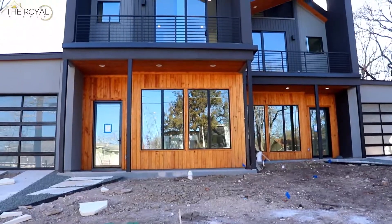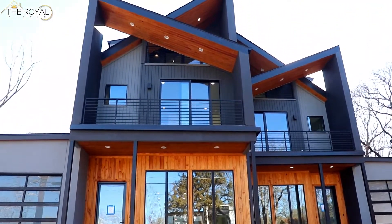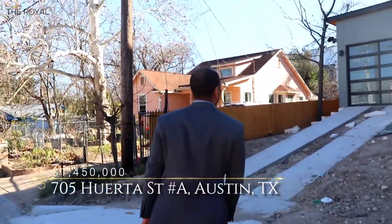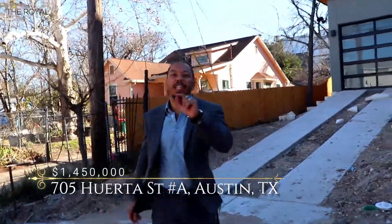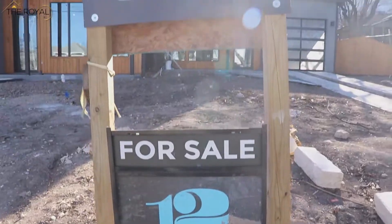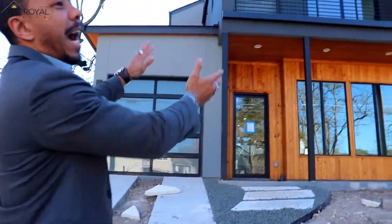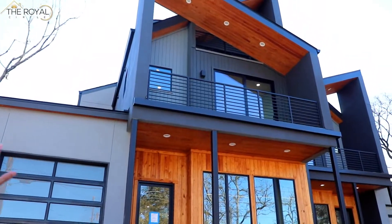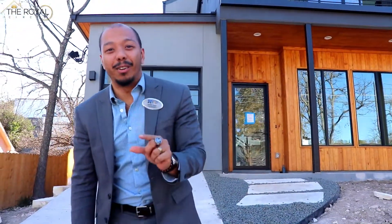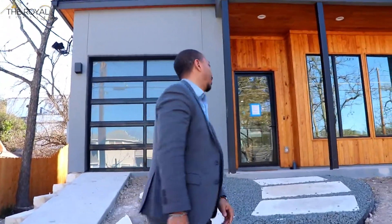Hey, what's going on? You're in for a special treat. You're one of the first ones ever to see this brand new duplex that you're going to love. It is $1.45 million. They did a fantastic job. It's more like a piece of art than just a house.